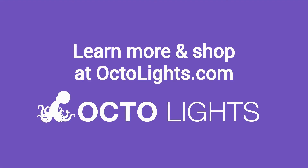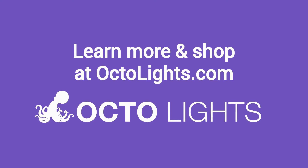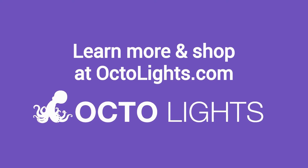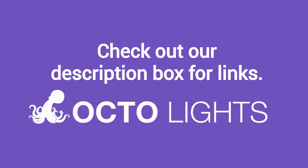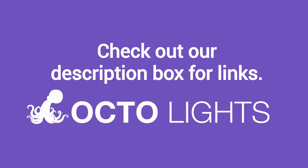Learn more about fluorescent light covers as well as shop for them at octolights.com. And finally, make sure to check out the description box below this video, where there is a lot more information, including links to our site.